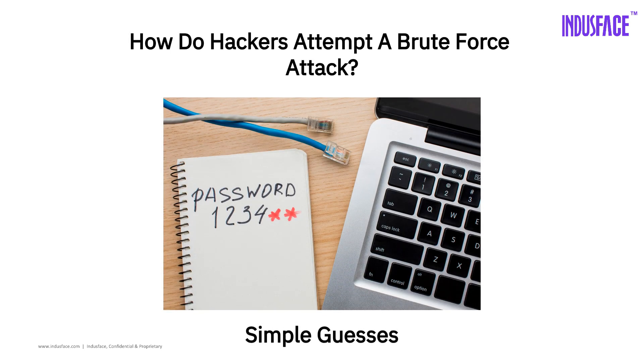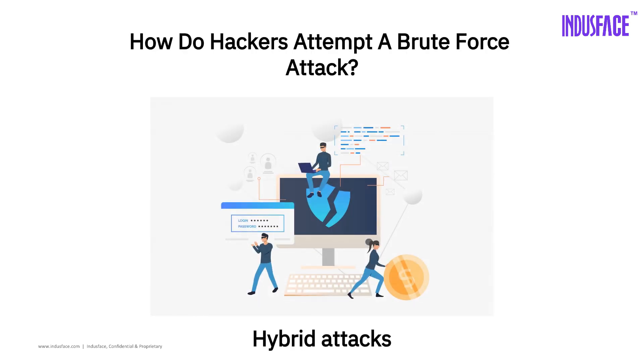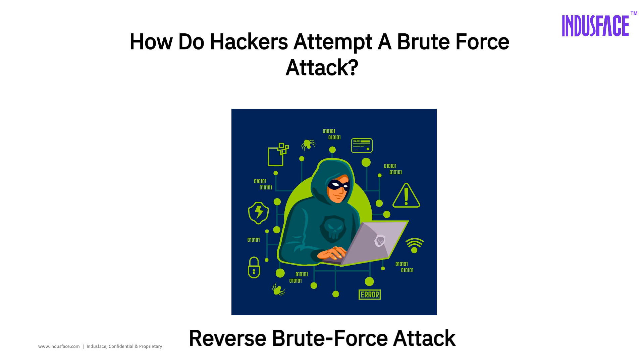Hackers use different tricks to break in: simple guesses like 123456, dictionary attacks that test common words, hybrid attacks — a mix of logic and random characters, and reverse brute force, where they use leaked passwords and try them on different usernames.